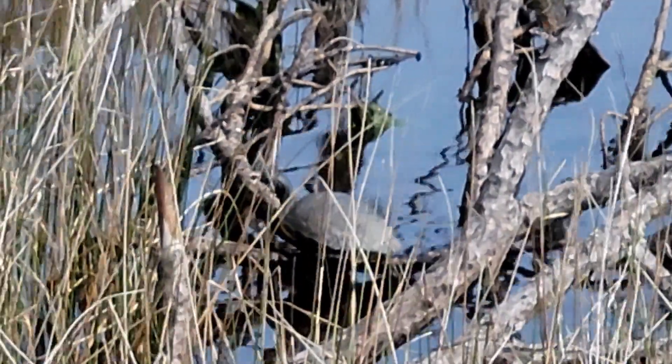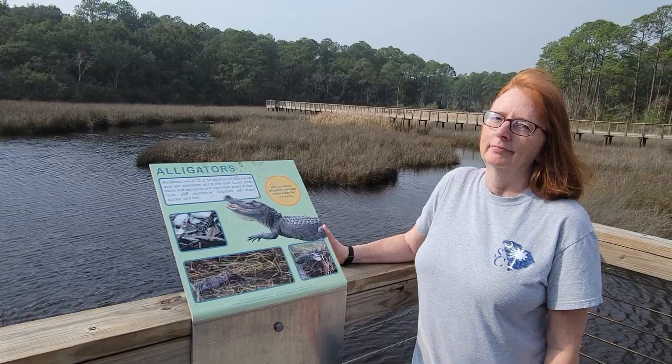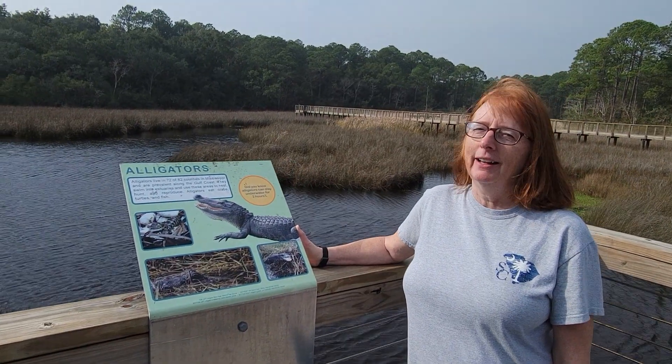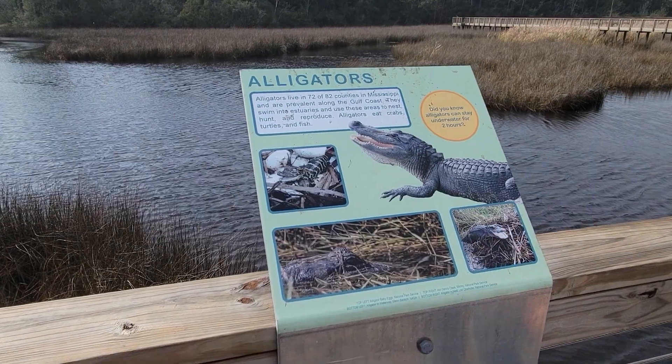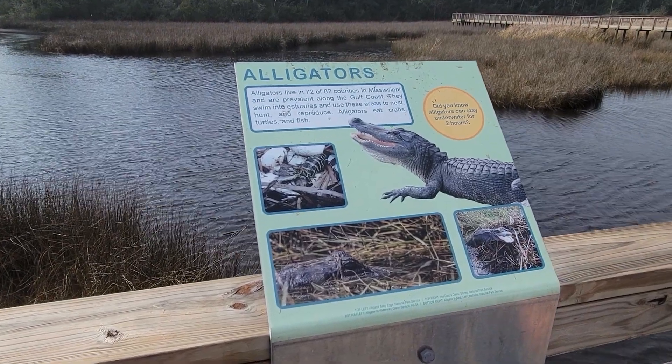Alright, if you thought the pine cone on a log was exciting, wait until DeWitt shows you the turtle on a log! So what would be cool to see is an alligator — they do eat turtles. Check out this cool fact: these alligators can stay underwater for two hours.